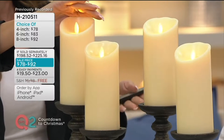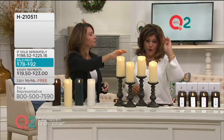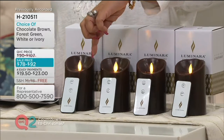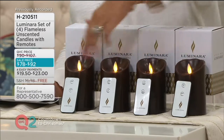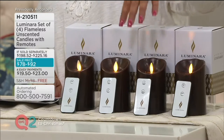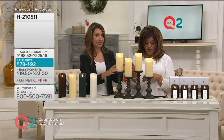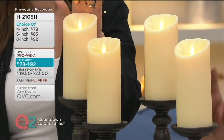It's a designer collection you can take right out of the box and use anywhere in your house, or break them up and give them as gifts. Let's break down the price: this is for four of them. The four-inch tall — here it is right out of the box — is four easy payments of $19.50. You get all four candles, four separate remotes, and four boxes. The color choice shown is chocolate brown, but you can also get ivory.